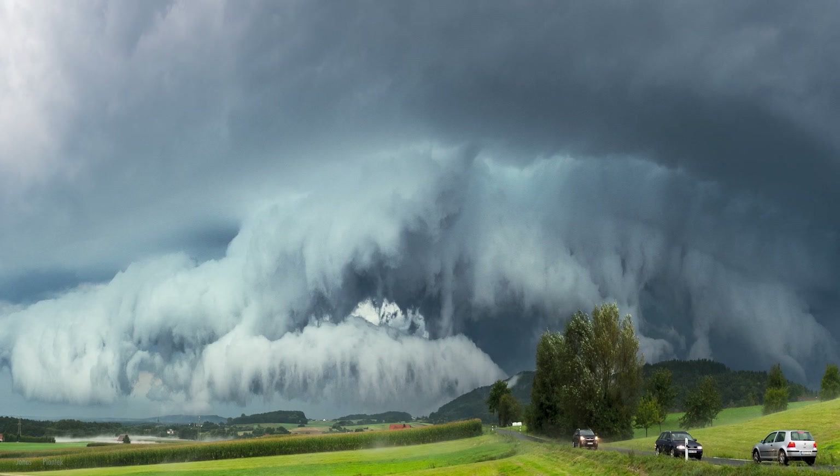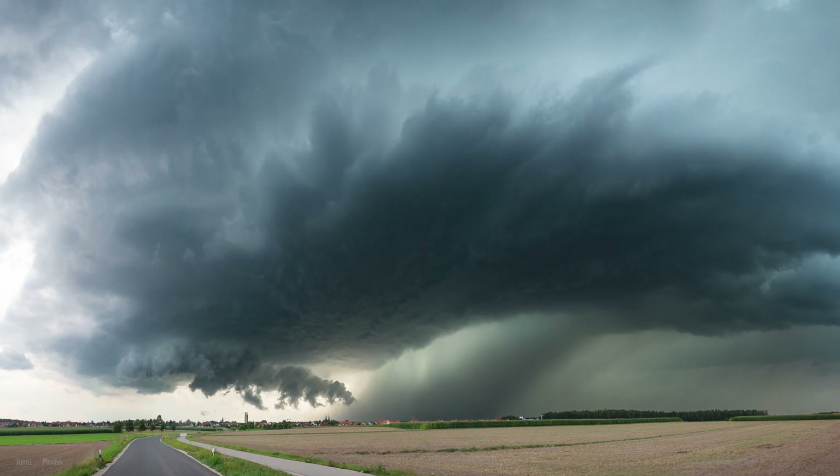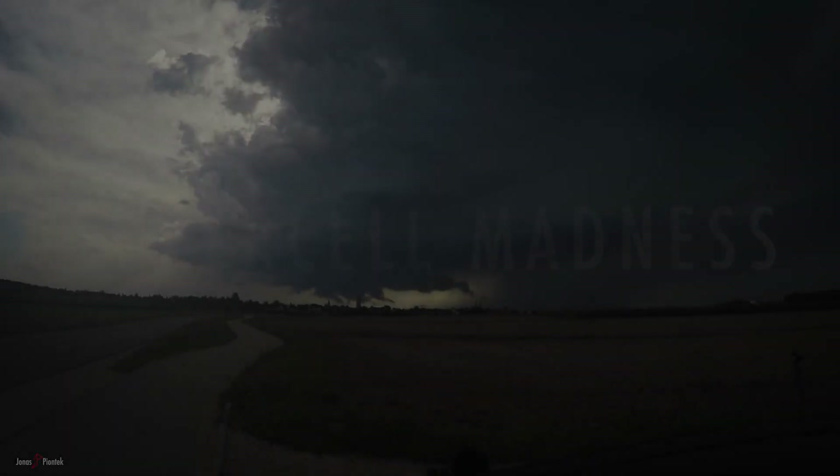When it comes to storm chasing days that leave a lasting impression, there is hardly any comparison to the incredible 18th of August 2017. This day managed to produce numerous severe storms in the eastern half of Germany, some of which we luckily managed to intercept during their rampage through Bavaria.